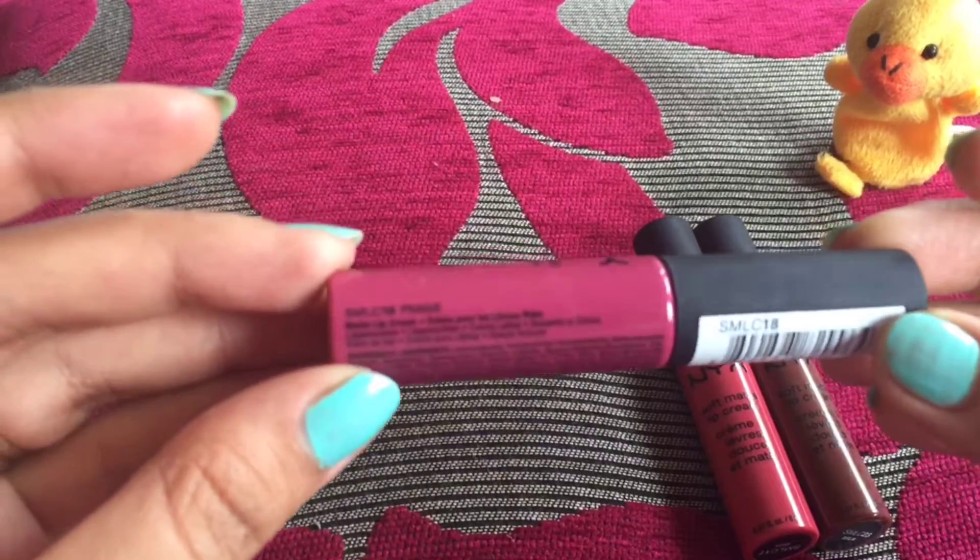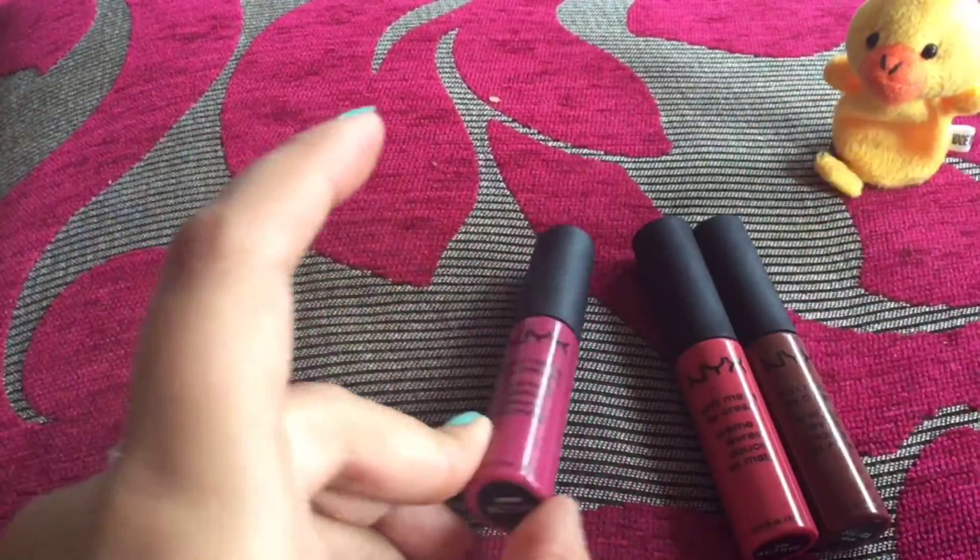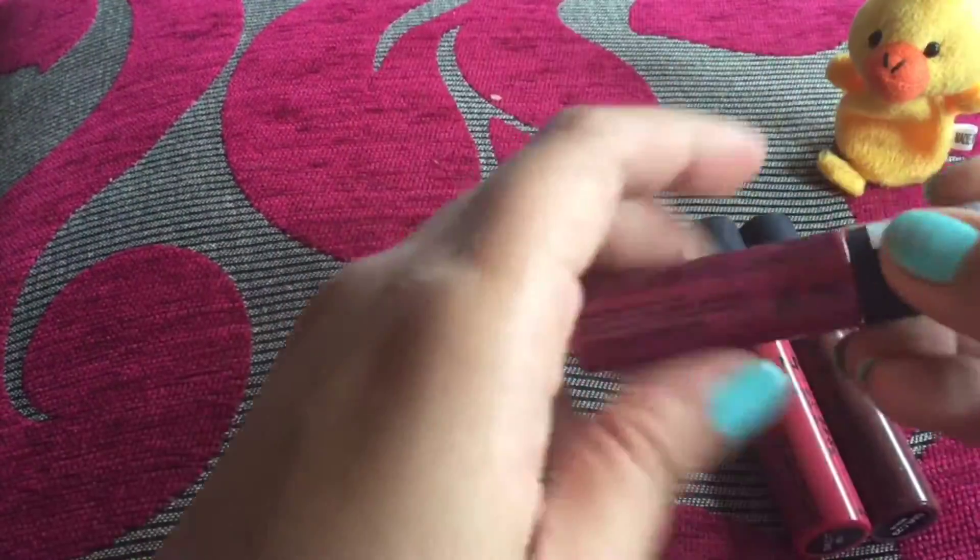Regarding quantity, it comes in 8 ml, and it is priced at six pounds.